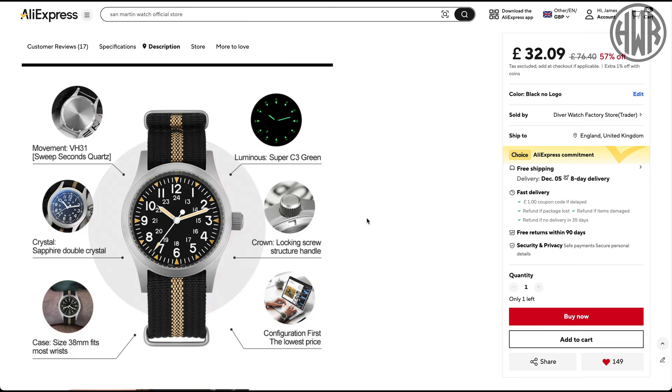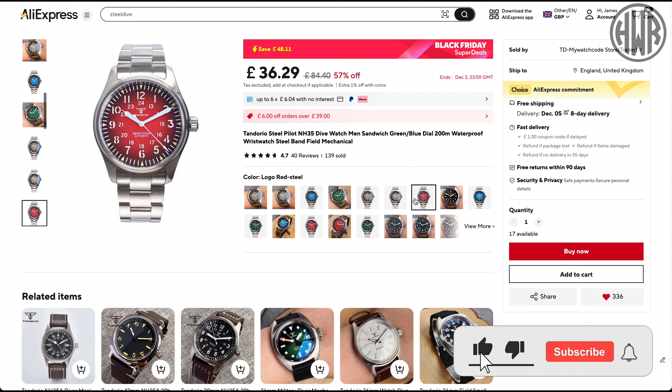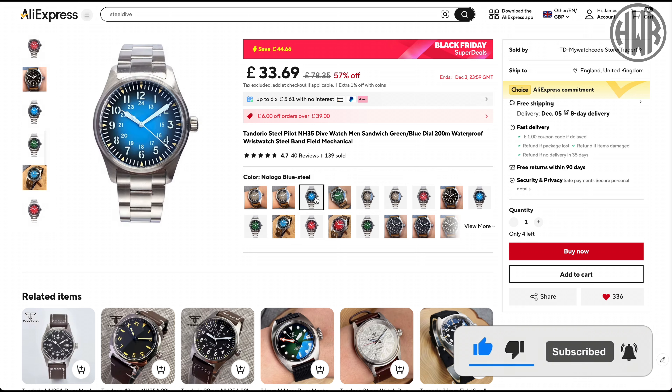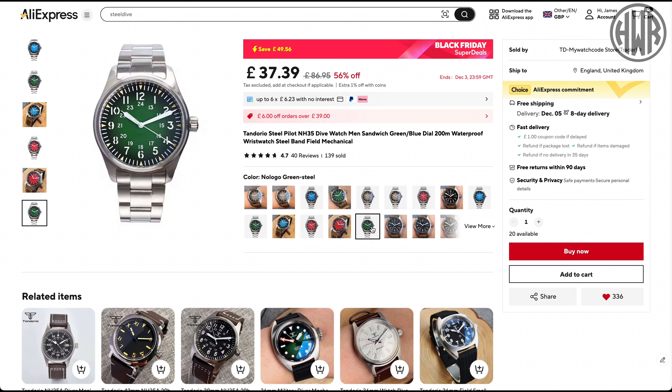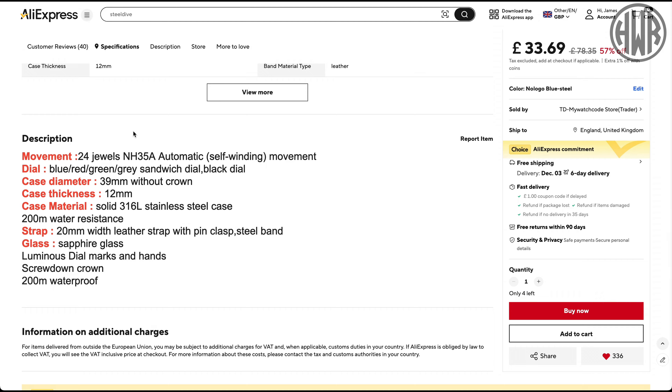There's a look at that dome crystal and they've got pretty good loom as well — really good specs for a really good price. Next up we've got this Tandoorum. If you're not keen on that name they do actually do a sterile dial version. There are quite a few different variations and you can actually get it on a stainless steel bracelet with the NH35 movement for under 34 pounds, which I think is a fantastic deal.